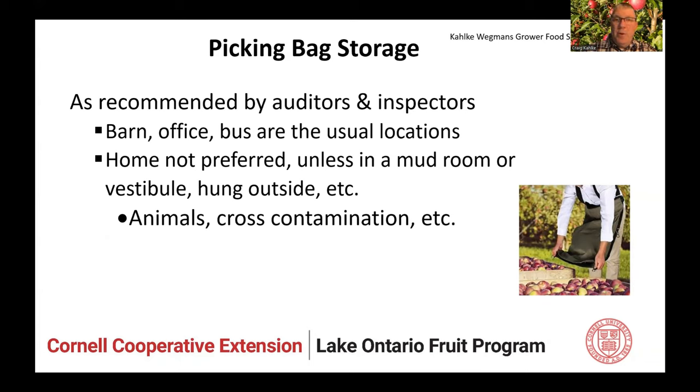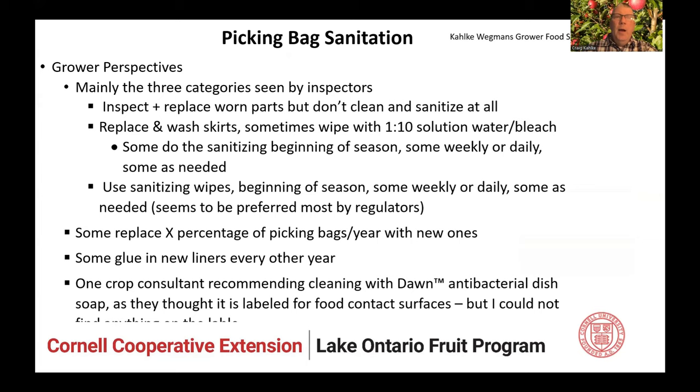There are animals in the house and you don't want other things going into those picking buckets besides apples. From the grower perspectives, mainly those same three categories. Some might replace a percentage of picking bags each year with new ones. Some will glue in new liners every other year. One crop consultant talked about cleaning with Dawn antibacterial dish soap, although I could not find any literature that says it could be labeled to make a solution for sanitizing food contact surfaces.